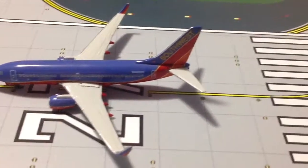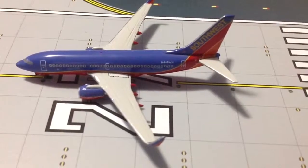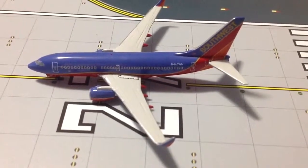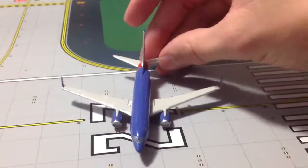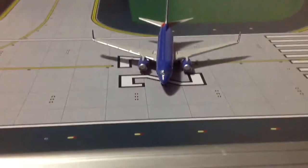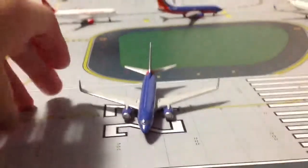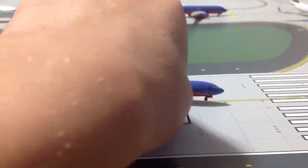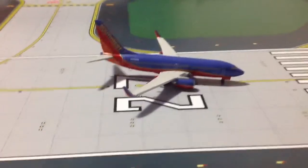Beautiful Southwest titles on the tail, and the registration is N445WN. You've got your rear door and your American flag there — just an overall beautiful model. We'll turn it around so you can see the front. Good tail. I actually have quite a few Southwest planes. I did not intend to get this many when I started, but Southwest is a good airline — I fly them a lot, so I'm okay with it.